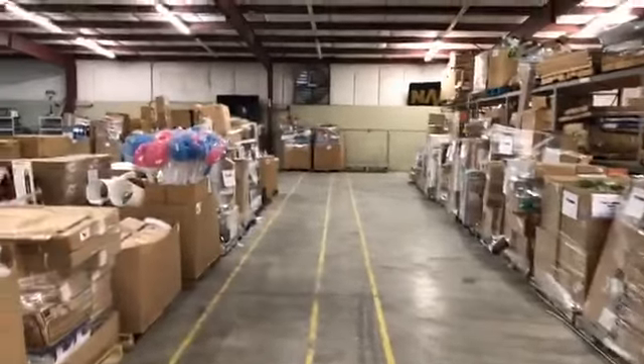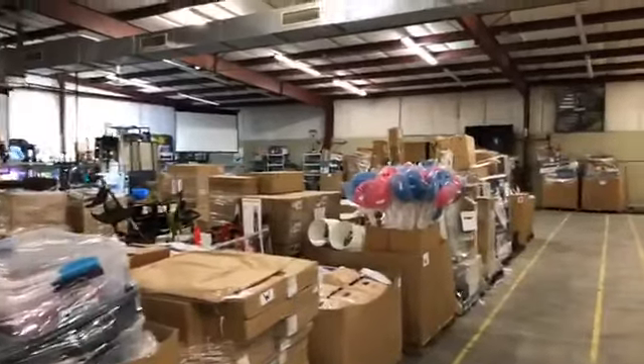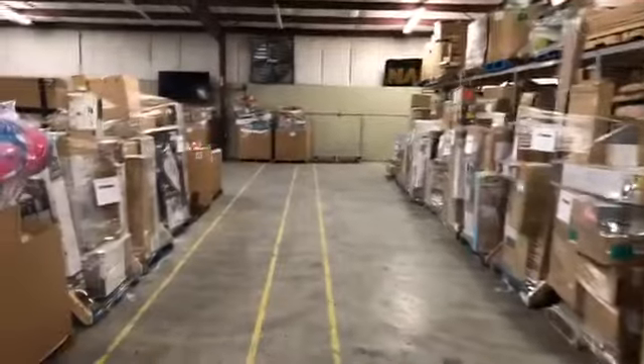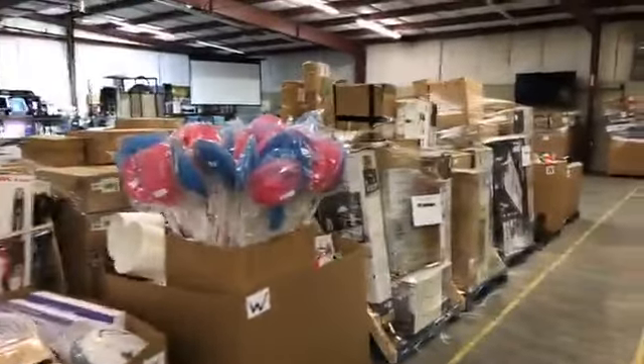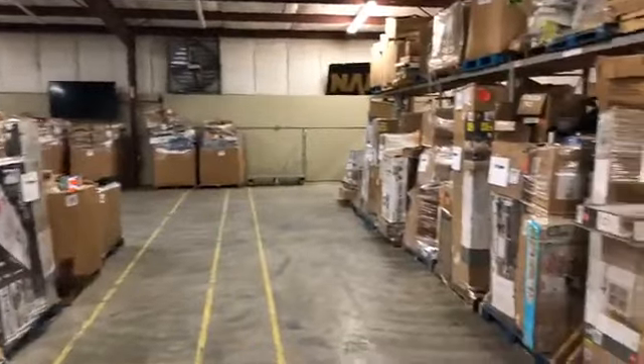Hey friends, it's Sean with the Auction House of Smyrna coming to you live here from 198 Weekly Lane. We have a huge pallet auction tonight, Friday, March 1st. We've already done previews of that one. We've done a lot of marketing and most of our faithful followers know about tonight's auction, March 1st pallet auction.